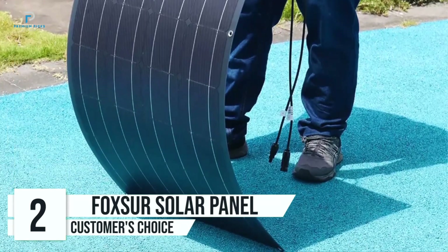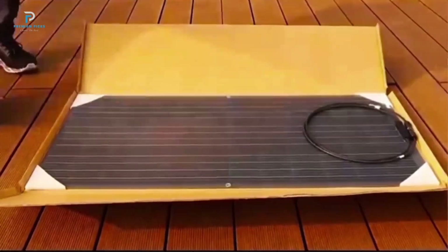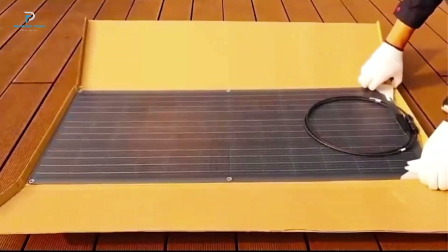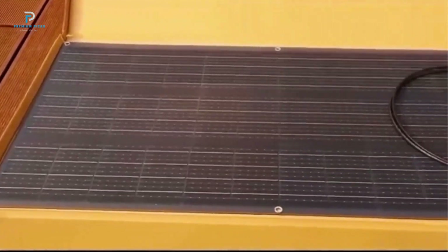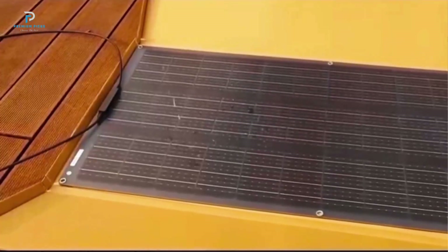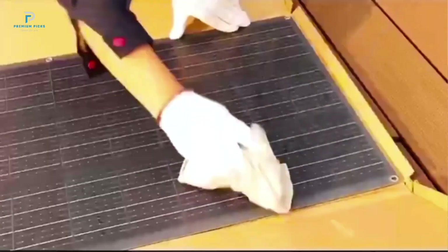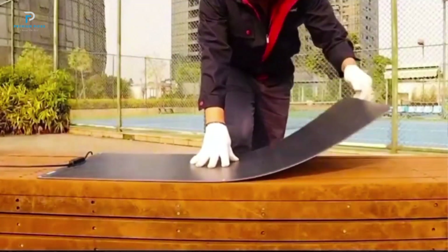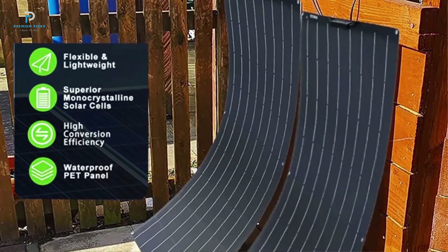Number 2: Foxor 1500W solar panel. The Foxor 1500W solar panel delivers high efficiency, durability, and portability, making it a reliable solution for outdoor energy needs. Whether you're camping, powering an RV, or ensuring backup power at home, this solar panel checks all the boxes. With a maximum power efficiency of 19.5%, this solar panel ensures excellent energy conversion even in less than ideal sunlight, giving you more power in less time.